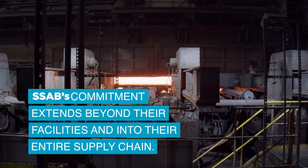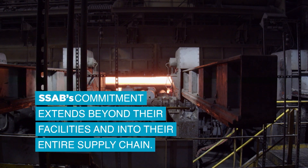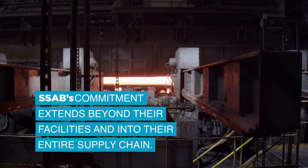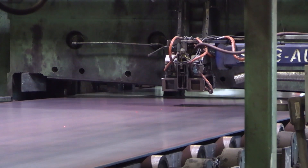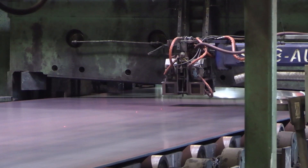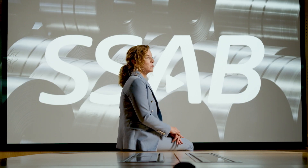SSAB Zero is the only low-emissions steel product of its kind. It is a benchmark in innovation as well as sustainable programs. We offer SSAB Zero to a wide range of segments and customers, and we're very proud to be the first to produce a low-emissions product. Not only do we offer zero to market demands, but we've also started to change sustainability and how it shapes the steel industry moving forward.